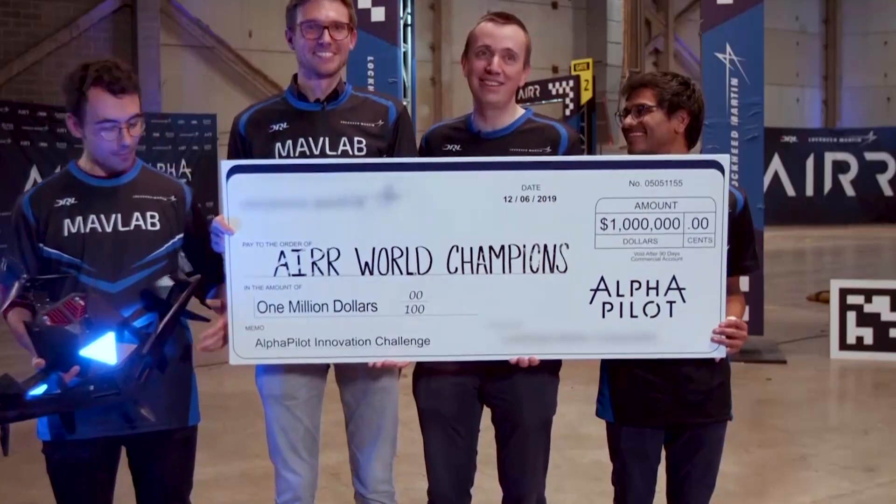The day is coming when AI racers, created by humans, will easily defeat us and win all the trophies.